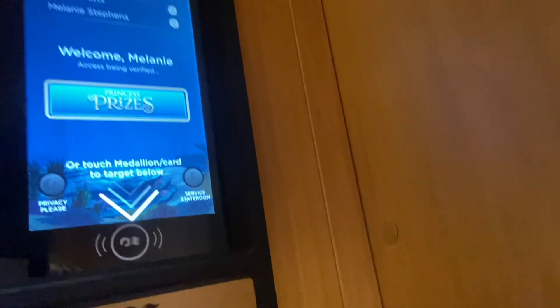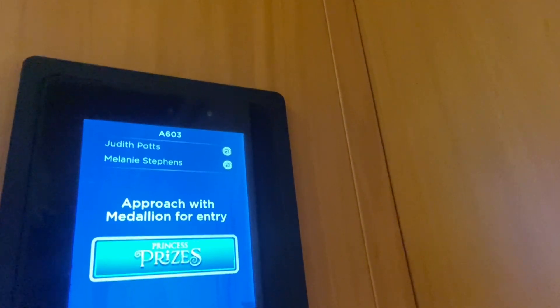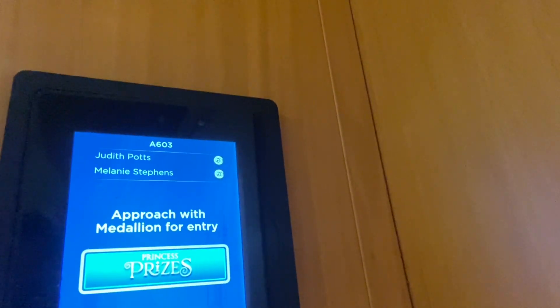All right everybody, let's have a tour of our cabin. On the sign here you can see we are in Aloha 603. Let's tap the medallion and the door will unlock. Apparently it has a green tick and it says welcome Melanie with my profile photo on the little screen there.